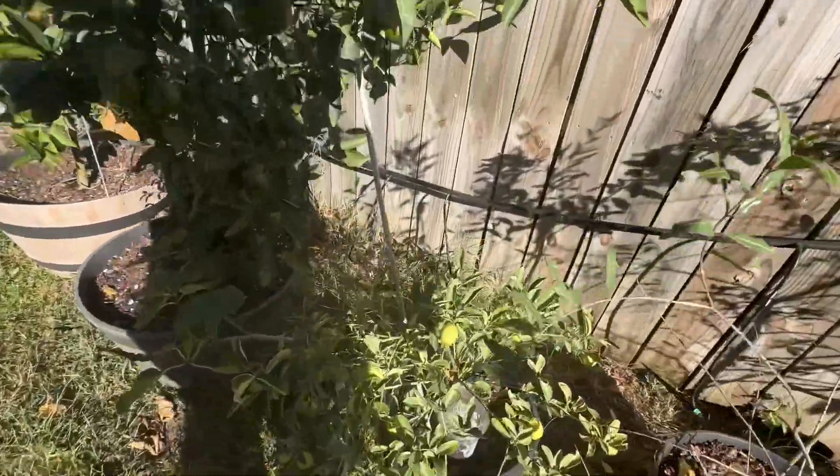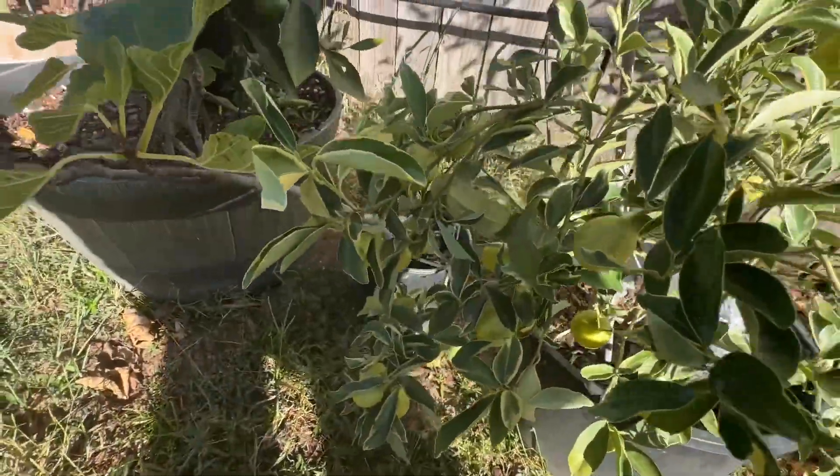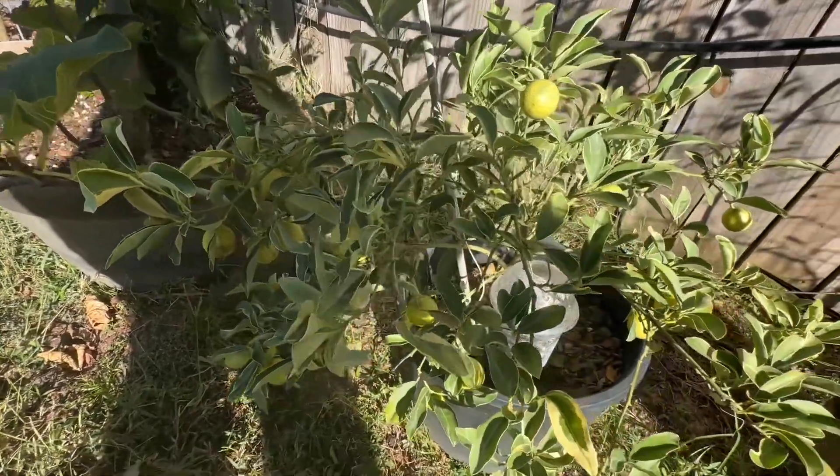Let's get down to my variegated kumquat. It is just loaded with fruit — give me a couple more months and this will be beautiful and tasty.